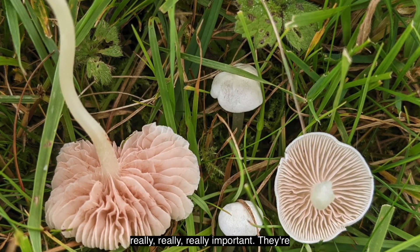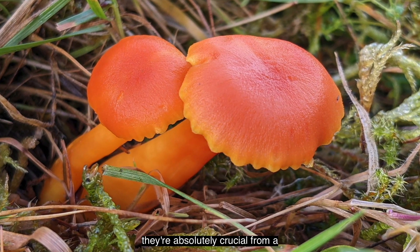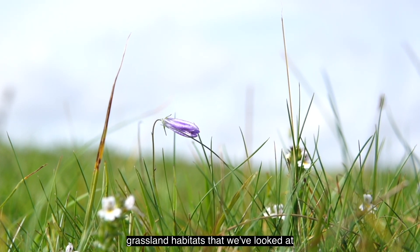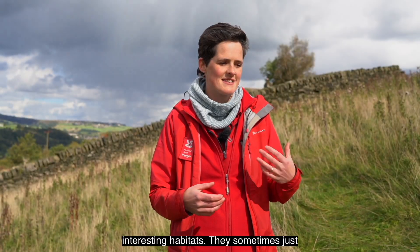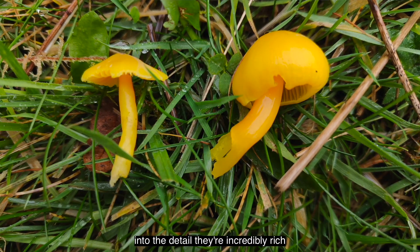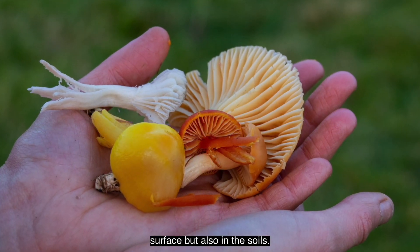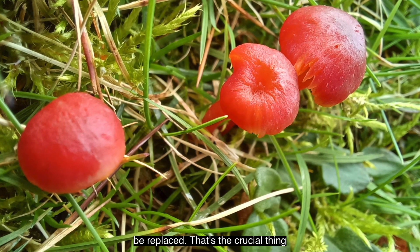Ancient grassland habitats are really important. They're a poorly understood habitat, but absolutely crucial from a biodiversity perspective, and also from a soil carbon, general soil health, and water quality perspective. Some of the ancient grassland habitats we've looked at can on the face of it seem like not particularly interesting - sometimes just empty fields - but when you drill down they're incredibly rich and diverse, not only on the surface but also in the soils.